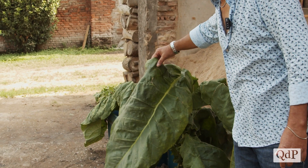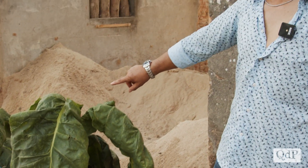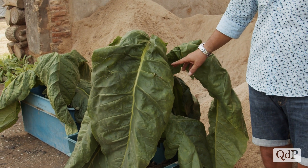Le foglie sono di dimensioni enormi, bellissime. Circa 20-25 giorni dopo questa operazione di cimatura si va a fare la prima raccolta.